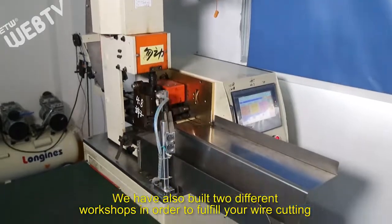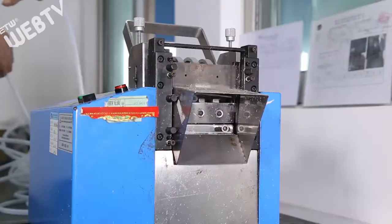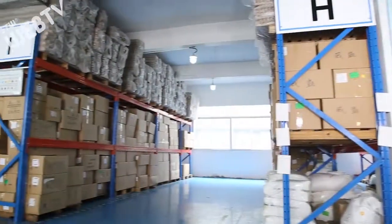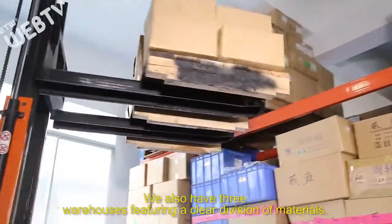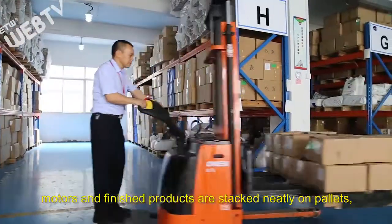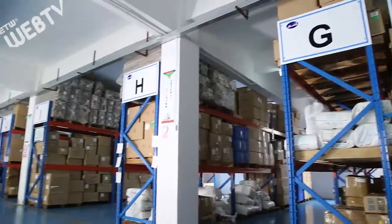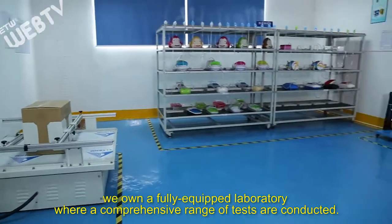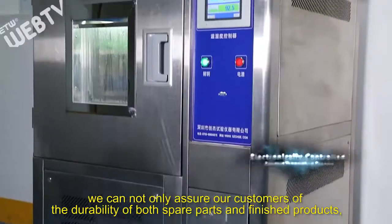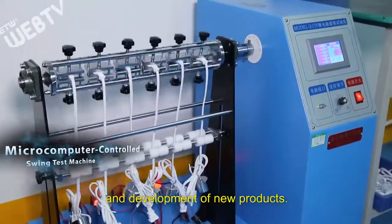We have also built two different workshops in order to fulfill your wire cutting and logo silk printing needs. We also have three warehouses featuring a clear division of materials. In these warehouses, all accessories, motors, and finished products are stacked neatly on pallets, which enables us to keep them always in place and readily available. In addition, we own a fully equipped laboratory where a comprehensive range of tests are conducted. With this lab, we can not only assure our customers of the durability of both spare parts and finished products, but we can also receive a great deal of data for the research and development of new products.